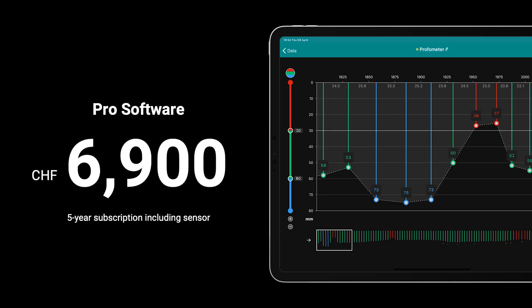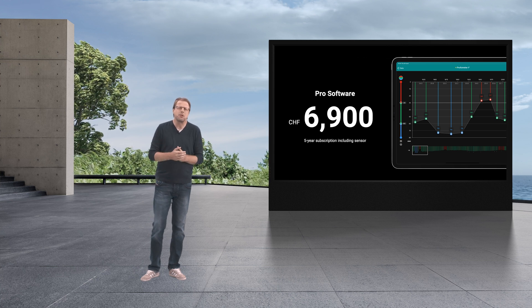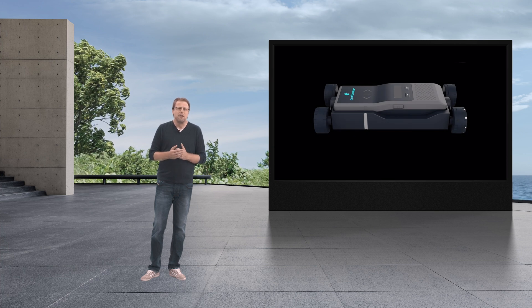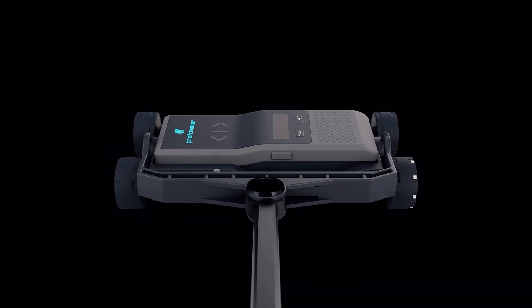The only business model that drives such innovation is subscription — to secure real-time data management in workspace, continuously evolving AI, perpetual over-the-air updates and value creation for your business while democratizing access to technology. To make it simple, one price point at 6,900 Swiss Francs for the software subscription for five years, including the sensor and data management in workspace. As an optional accessory, we have designed an extension rod with a two-axis swivel head for full flexibility.